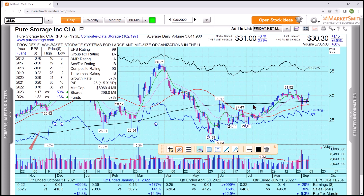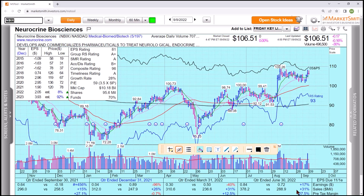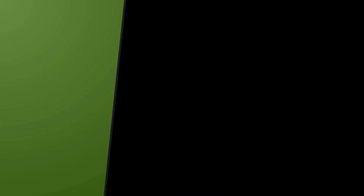The important point is the rationale behind them. NBIX: numbers are just okay, but top 10 groups, composite rating 96, B-plus accumulation distribution, relative strength at highs. Key point: top 10 groups, composite rating over 90, earnings per share rank 81 — that's good — B-plus accumulation distribution. These are the things that we look for.